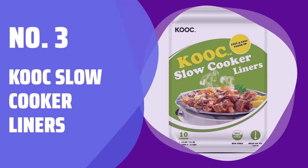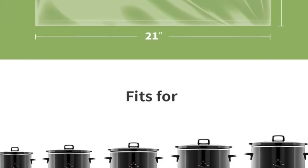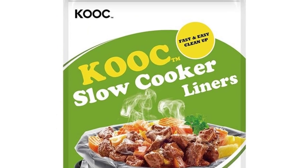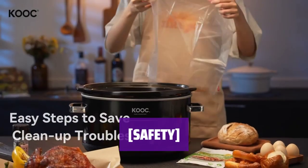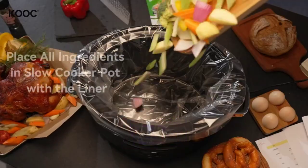Number 3: KOC Slow Cooker Liners. This package includes 10 large-size slow cooker liners, measuring 13 by 21 inches to fit 4- to 8.5-quart slow cookers. The liners are high-temperature-resistant up to 375 degrees Fahrenheit, made of reliable material that cannot be ignited. They are also BPA-free and do not affect the nutrition or taste of food.